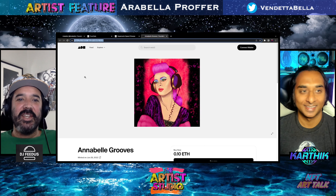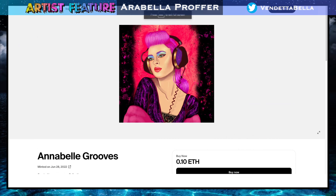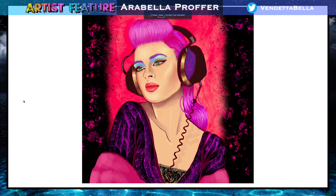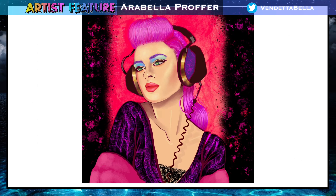This is one off of the Foundation .10 ETH tier. Just another example of how amazing this artist is. Still brings that fun. Love the pink colors of all of her new releases, bringing in that heart, bringing in that love. This one has the musical vibe on it.